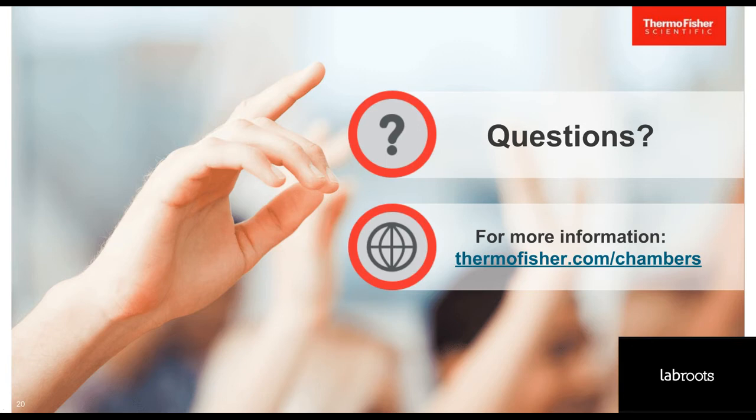Thank you, Felicia. This next question is for you, Bernie: do I need a water source inside my lab to operate an environmental chamber?